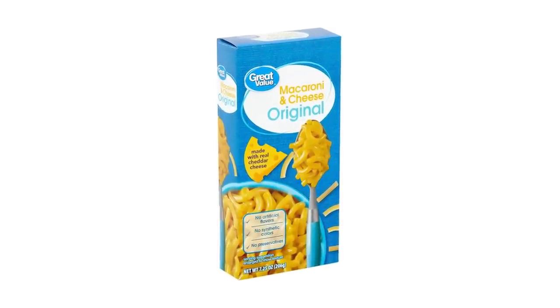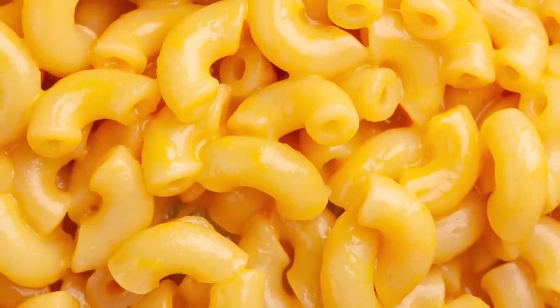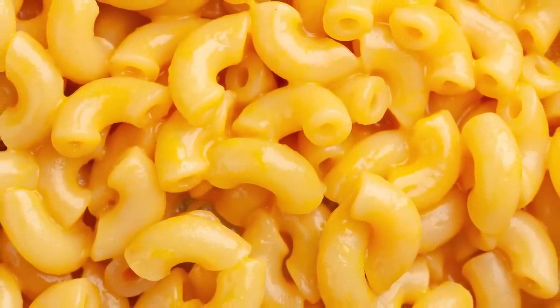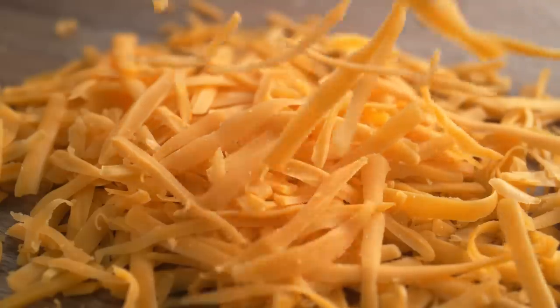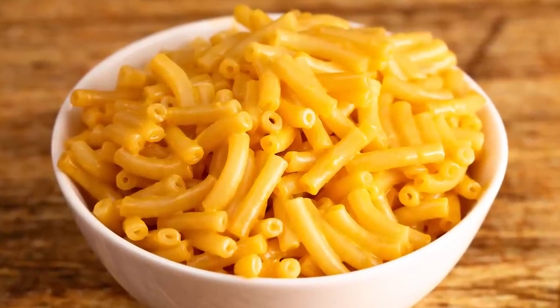The Walmart brand of boxed cheesy pasta is half the price of its Kraft competitor. It's made up of practically the exact same stuff, though the taste might be even better. Reviews say it's as good as Kraft, and that it's perfectly creamy and cheesy. So not only is this store brand food a great deal, but it might just replace your Kraft cravings once and for all, and for literally half the price.